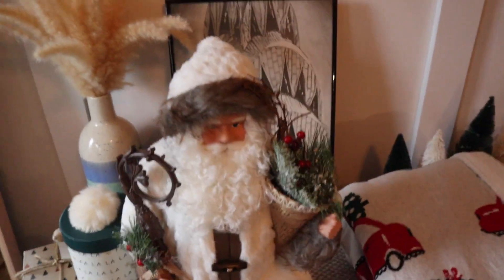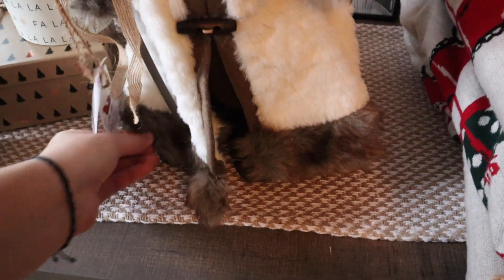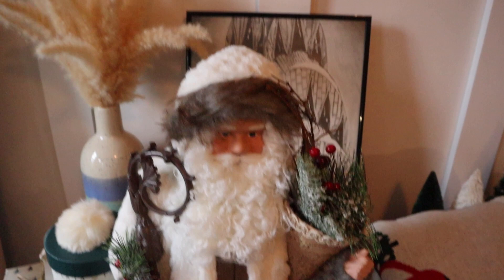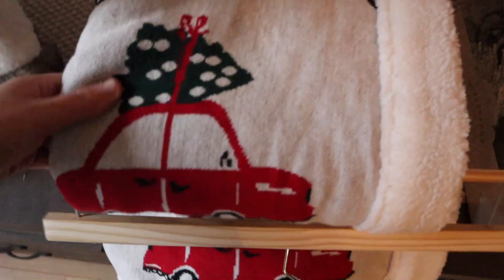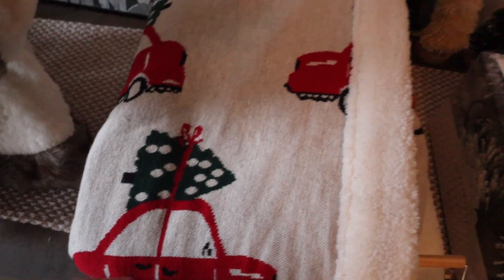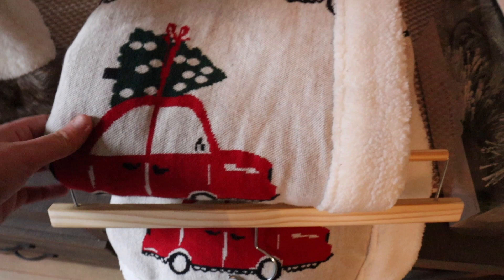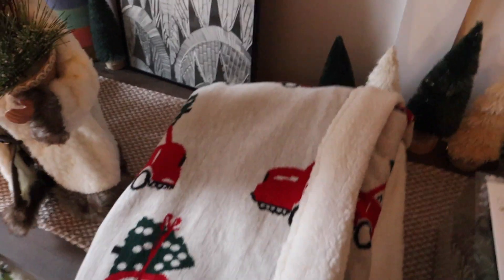This guy is also from TJ Maxx, but he's not decor for me — I actually got him for my grandma. He was $25. She loves Santas and has a whole Santa collection, and I thought he just had the prettiest coat on. Also for my grandma: I got her a snow globe a couple of years ago with one of those red trucks with a Christmas tree on top, and she is obsessed with it. So I found this blanket that's super soft on the inside with little red cars with trees on top — it kind of fits the theme.